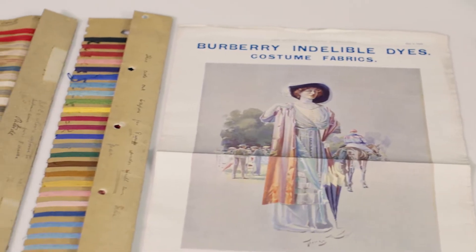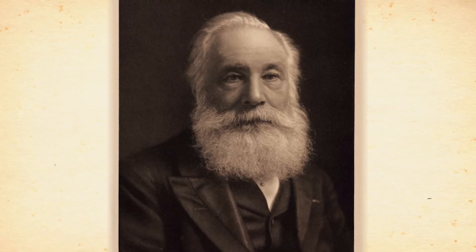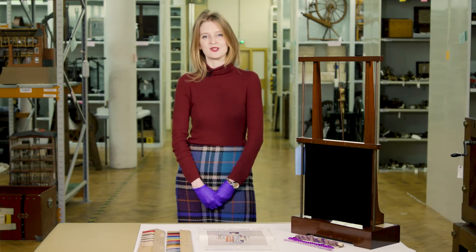I'm here to tell you the story of the accidental discovery of artificial dyes. Sir William Henry Perkin discovered mauveine in 1856. He was trying to make quinine. Instead of making quinine, Perkin ended up with a black powder.